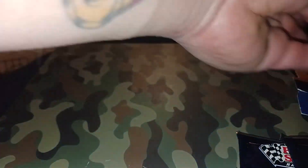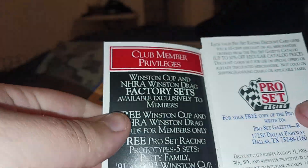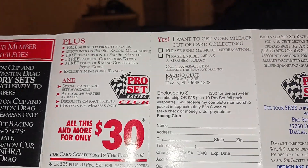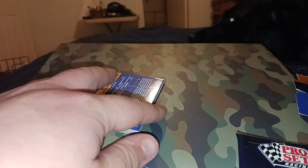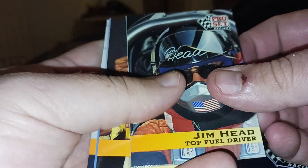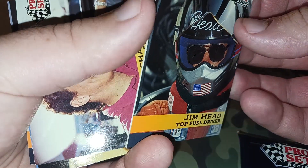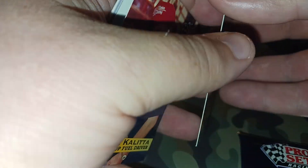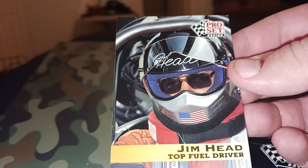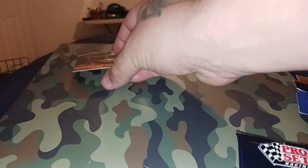Alright, let's see what we got. There's a 1992 schedule - oh, it's an advertisement. Alright, let's see what we got guys. Jim Head, top fuel driver. Yeah, you can tell these are kind of old - there's a couple stuck together, not very bad though.